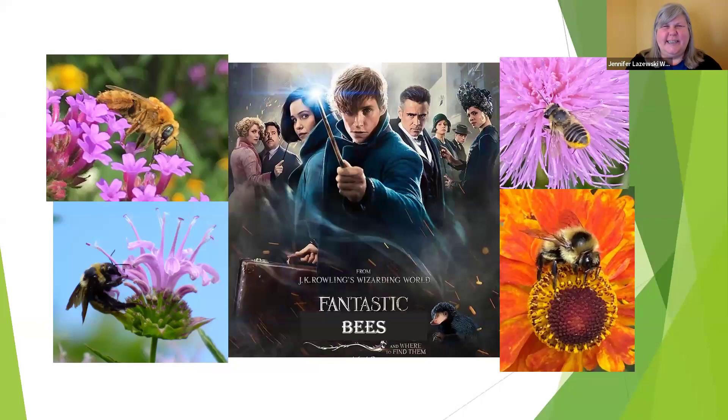Good morning, everyone. As Maggie mentioned, I'm Jennifer Lozeski. My daytime job is with the Wisconsin Society for Ornithology, but I really started on my naturalist journey with bees — specifically bumblebees and hunting for the rusty patch bumblebee in southeast Wisconsin after training from the UW Arboretum. That led me into creating a pollinator group within our southeast Wisconsin master gardener group. I've worked probably about eight or nine years with native bees and native plants and how they interact. So we're going to talk about those fantastic bees and where to find them.